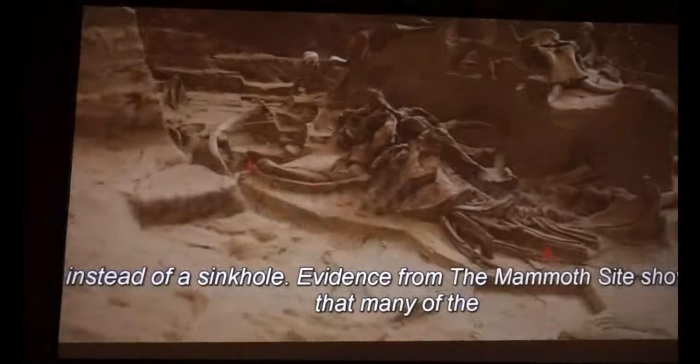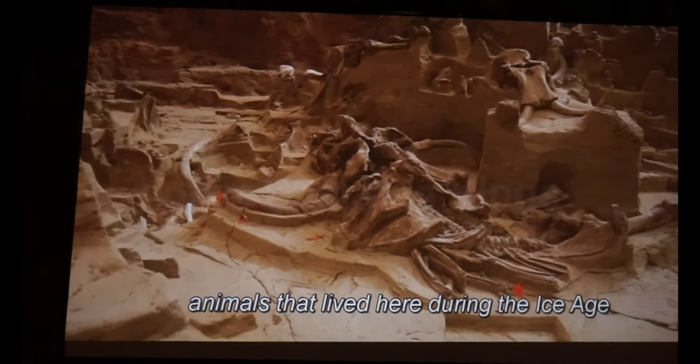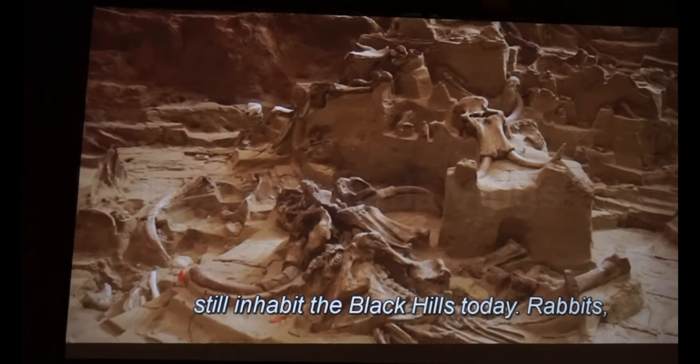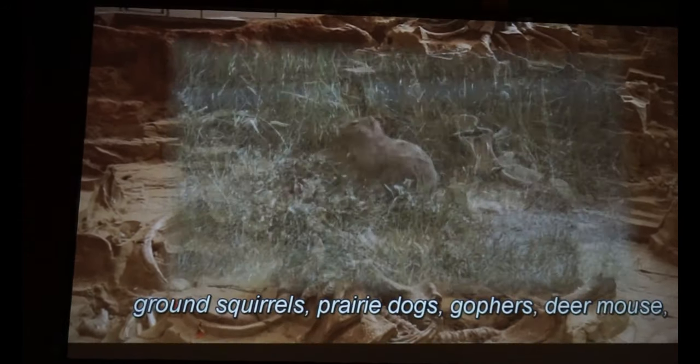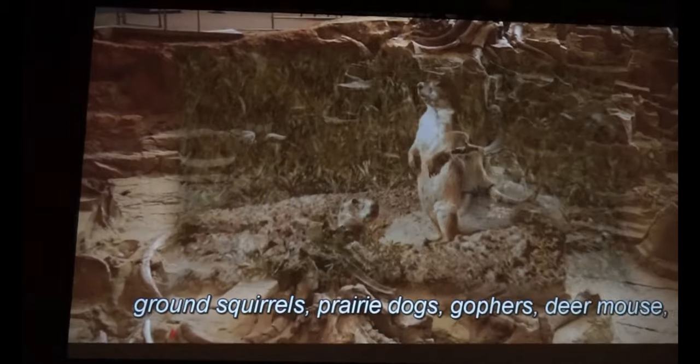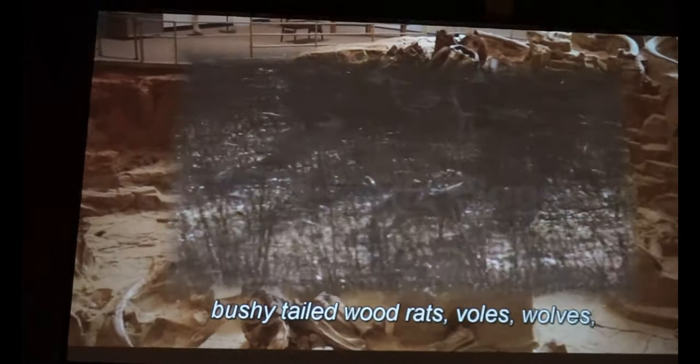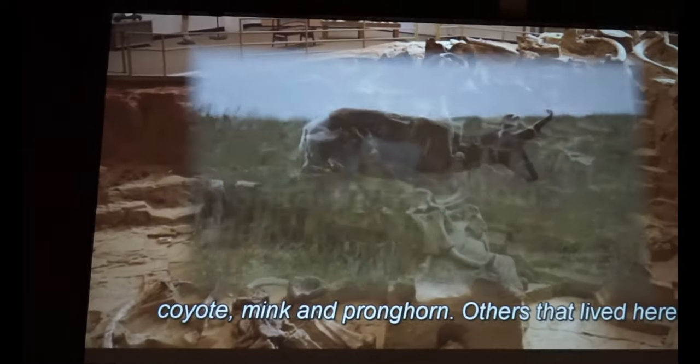Evidence from the mammoth site shows that many of the animals that lived here during the Ice Age still inhabit the Black Hills today: rabbits, ground squirrels, prairie dogs, gophers, deer mouse, bushy-tailed wood rats, voles, wolves, coyote, mink, and pronghorn.